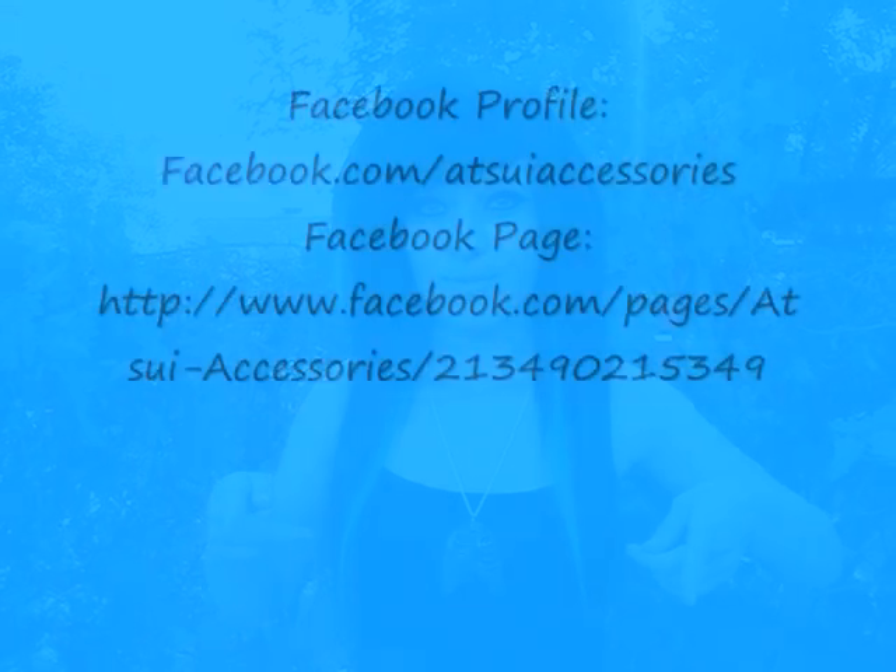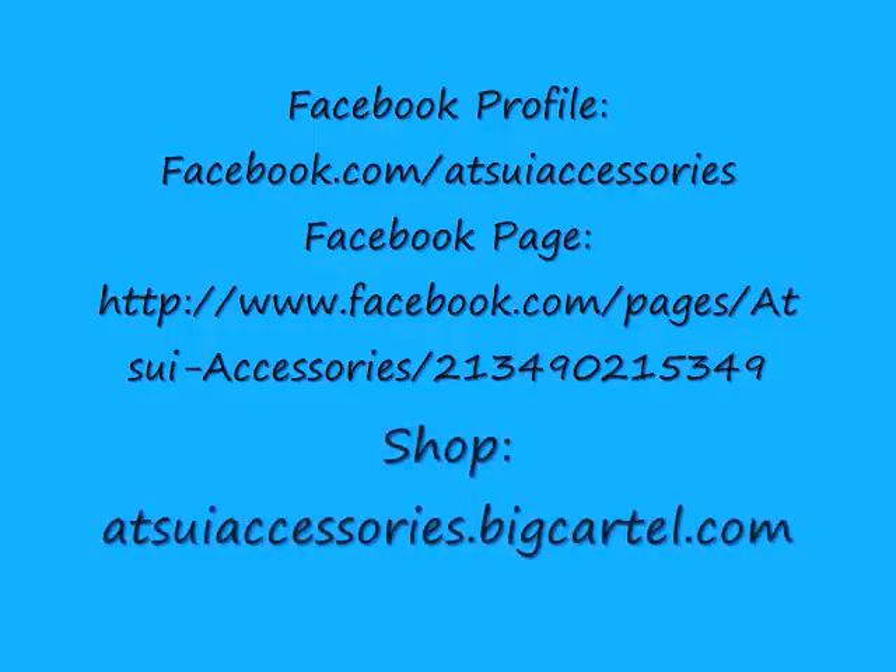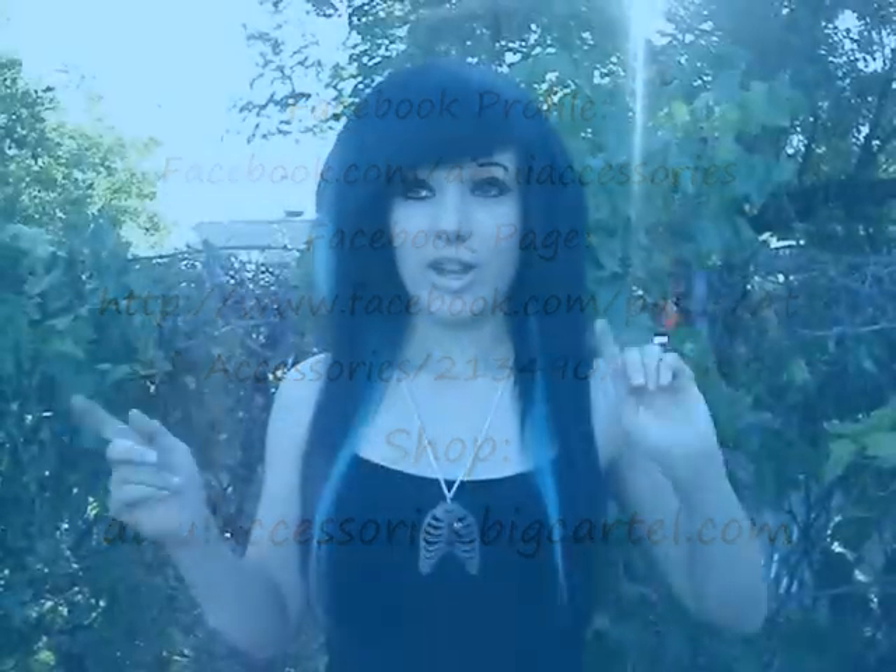They make some of their stuff, and they order others of their stuff, and I will put a link to all their pages and where you can buy it. You guys should definitely go check out their stuff — it's really cute and really affordable, too.